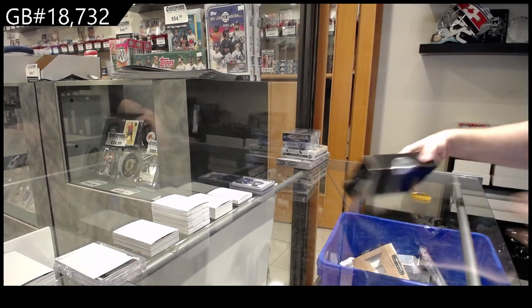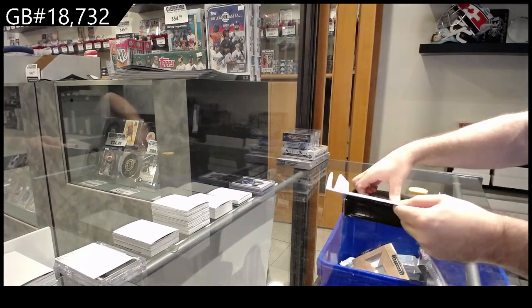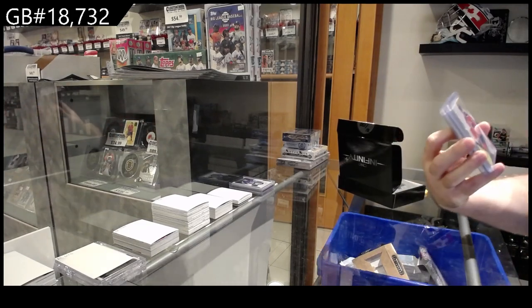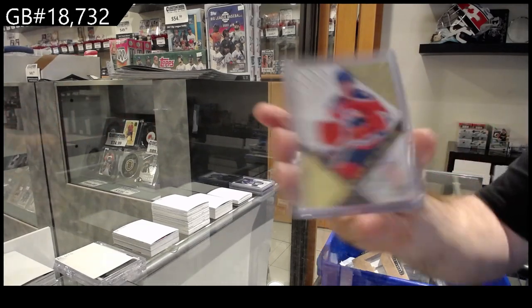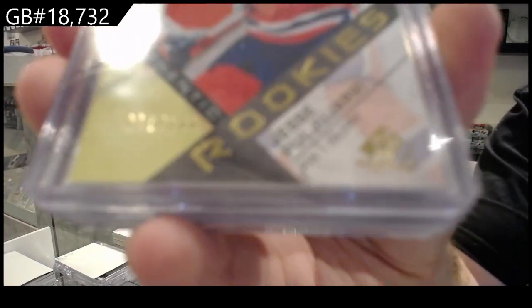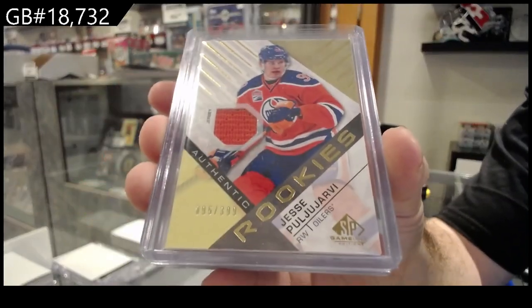Alright, box number two. We've got a rookie jersey at 3.99 — Puluyev, RB, Oilers.